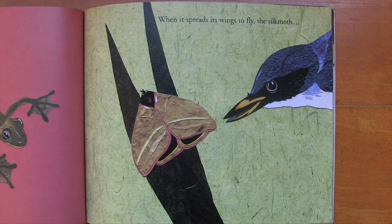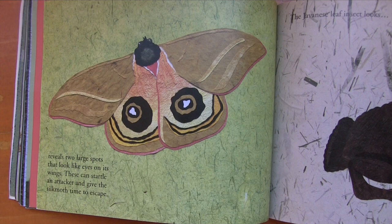When it spreads its wings, the silk moth reveals two large spots that look like eyes on its wings. These can startle an attacker and give the silk moth time to escape.